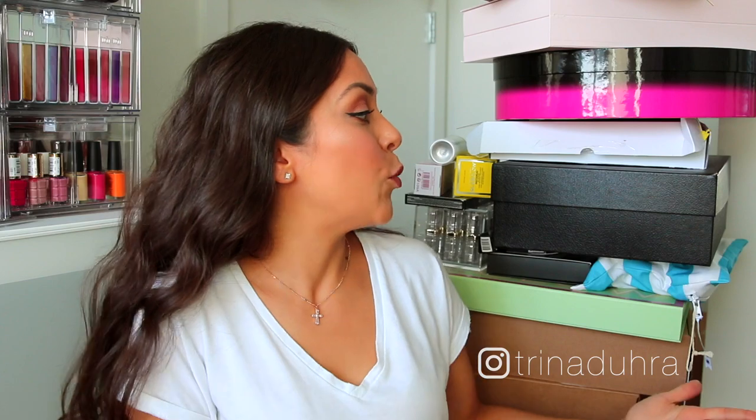Hello and welcome to what feels like a very dangerous game of Jenga. For today's video I wanted to keep it casual and basically open up some of my PR packages that I've received over the last few weeks. I've never done one of these videos on my channel before. If you guys are into them and want to see more, give this video a thumbs up and leave a comment down below. Click that subscribe button if you're new, and grab a cup of coffee because this is going to be a long one.